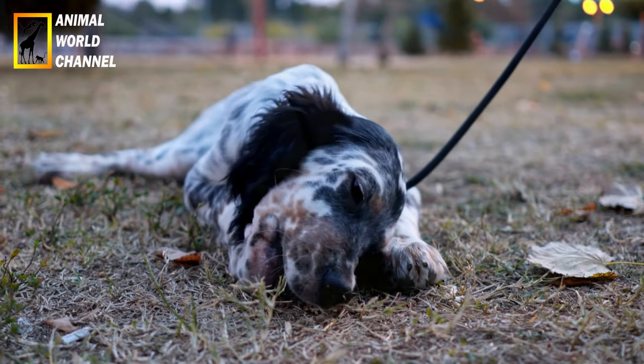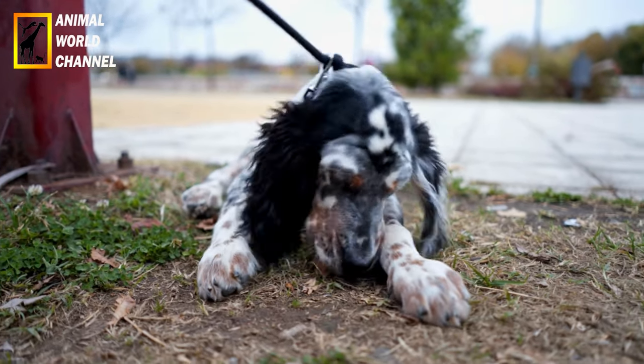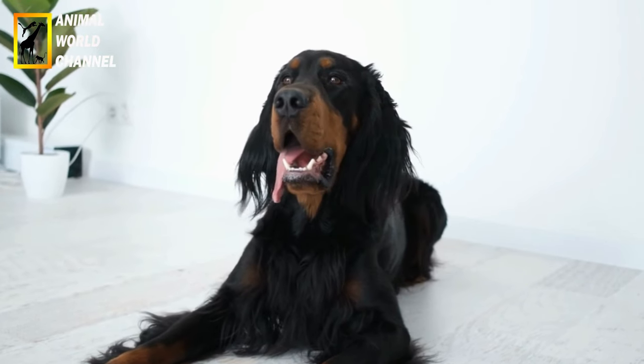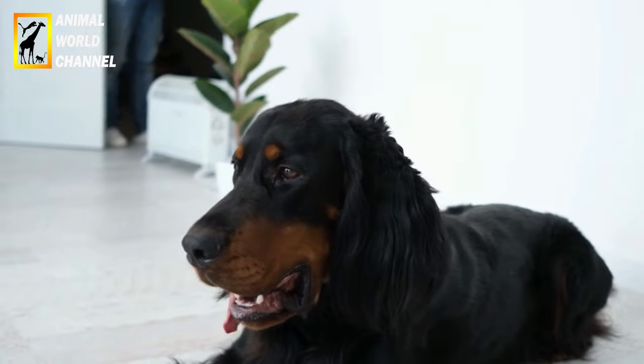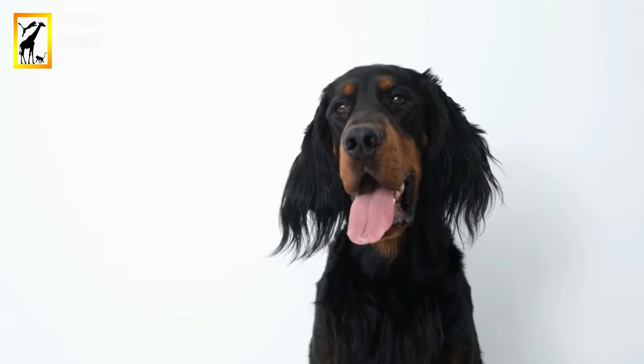Pour ce genre de chien actif et fougueux, il est recommandé de lui donner une éducation ferme, mais sans rapport de force. De manière globale, le Setter irlandais rouge et le Setter irlandais rouge et blanc ont un certain côté indépendant et le dressage peut demander plus d'efforts. Néanmoins, les enseignements une fois acquis ne disparaissent jamais. Ils s'adaptent à toute situation familiale à condition d'être disponible et de pouvoir leur proposer suffisamment d'exercice au quotidien. C'est à cette condition qu'ils peuvent vivre en ville, voire en appartement, même s'ils seront toujours plus à l'aise dans une maison avec jardin clôturé.